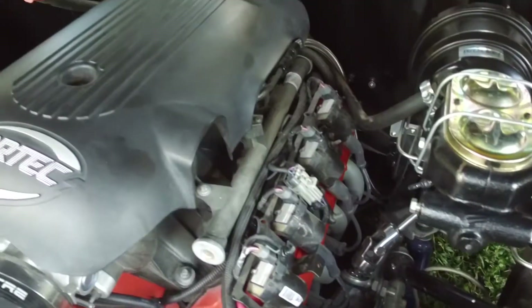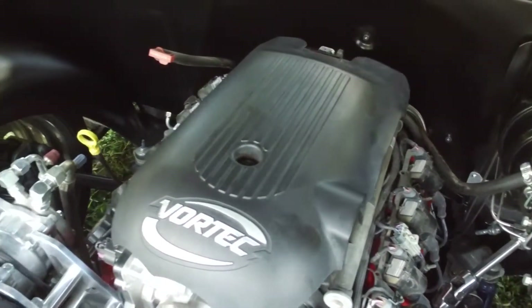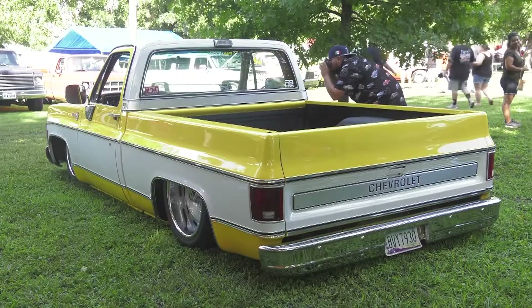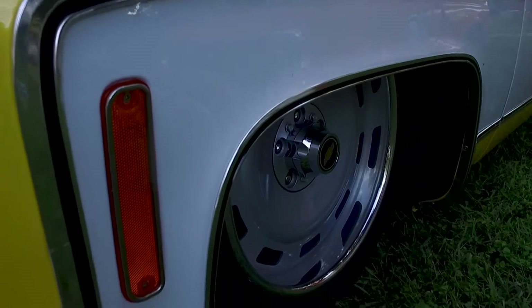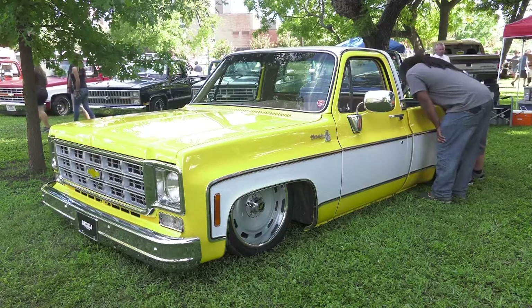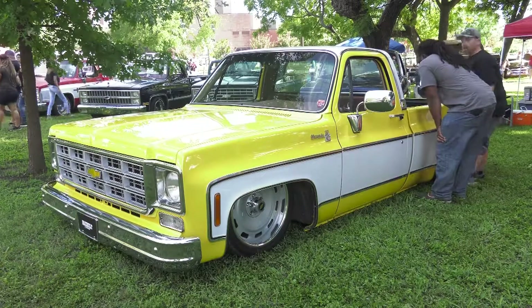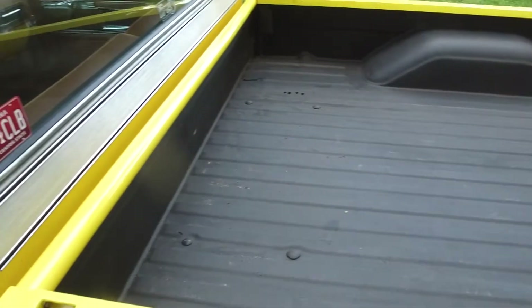The truck has full Porter Built suspension front and rear with AccuAir, a 5.3 engine, 4L65 transmission, all TMI interior, and vintage air. It's a great cruising truck — we've taken it to Pomona a couple of times and it's a blast to drive. It's got 3.73 posi gears in the back with a locker, and it scoots right on down the road.